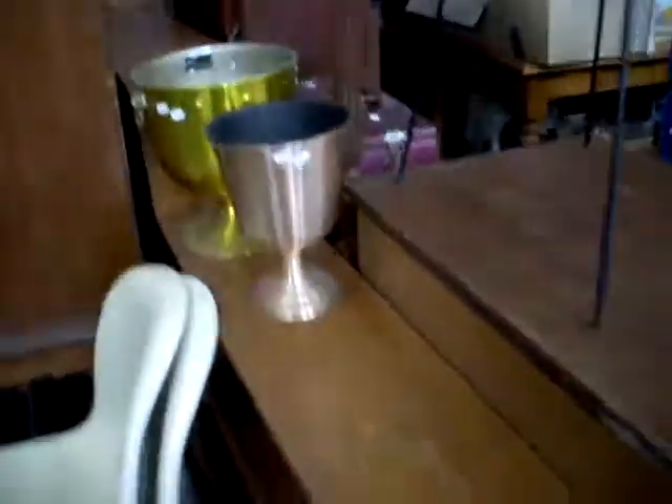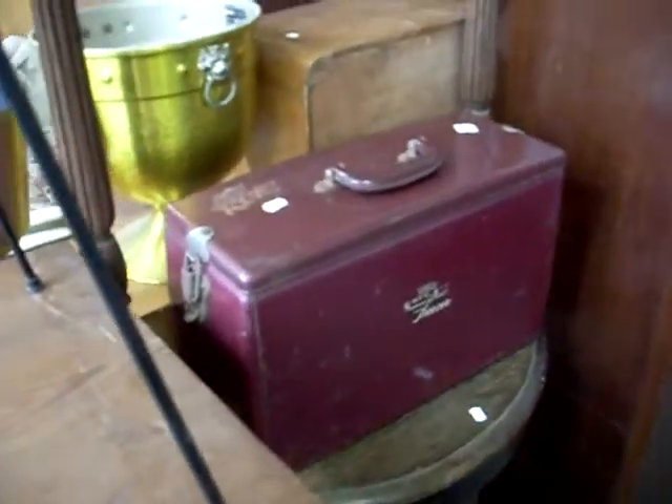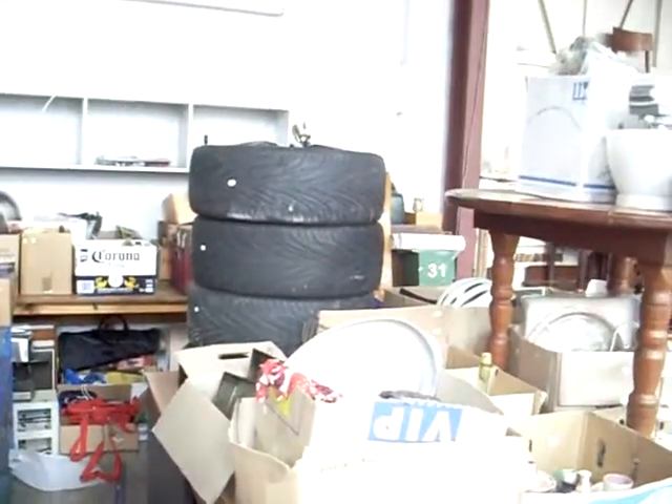Nice little Bakelite light fitting there and a little cupboard as well. A little Welsh dresser, just needs some shelves in it — nice little thing — and some cool little retro chairs. Nice little anodised planters. This is kind of cool as well — the concrete 1950s planter. Little rotor car eskies, pretty cool. Some nice vintage ladies clothing hanging up and a set of big mag wheels stacked up over the back there.